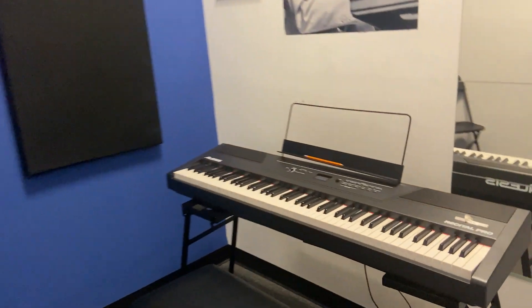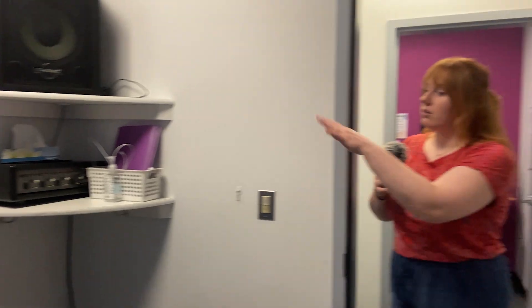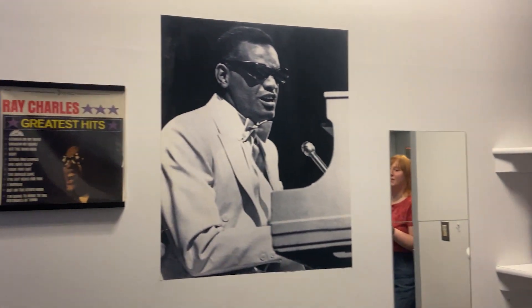And then right in here is our Ray Charles room. This is mostly for voice students and piano. The reason why we have a mirror is so the voice students can watch their bodies as they're singing and make sure that they're using the right techniques. If it's the Ray Charles room, do you ever do it with lights out? But that's a good idea.